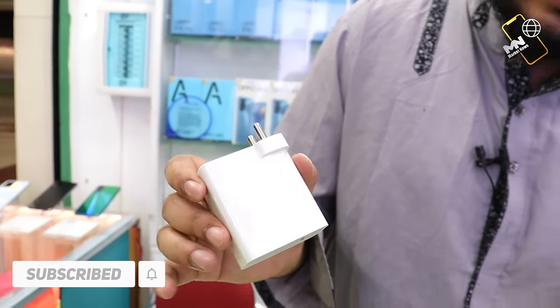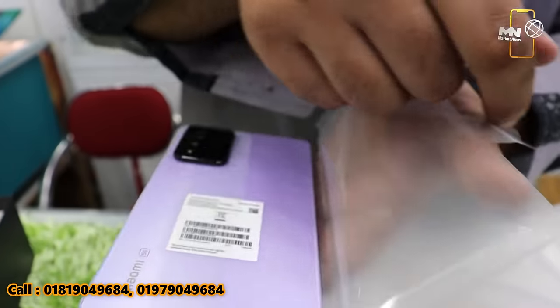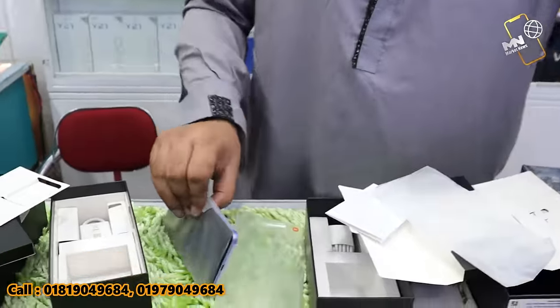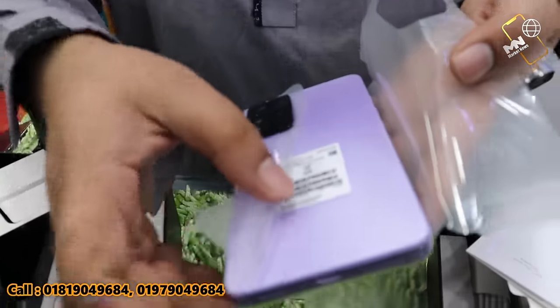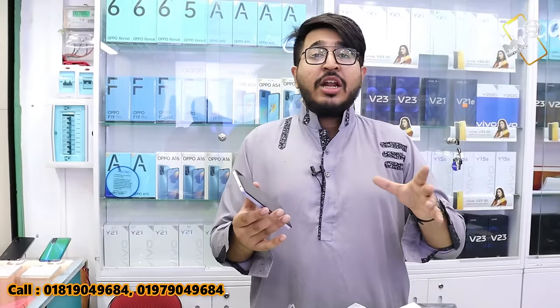This is a 120 watt charger. The Mi 11i comes in a mist color. This is the Mi 11i 5G configuration. It has given configurations of 6GB RAM, 128GB ROM and 8GB RAM, 128GB ROM. 108 megapixel main camera using the Dimensity 920 5G chipset.